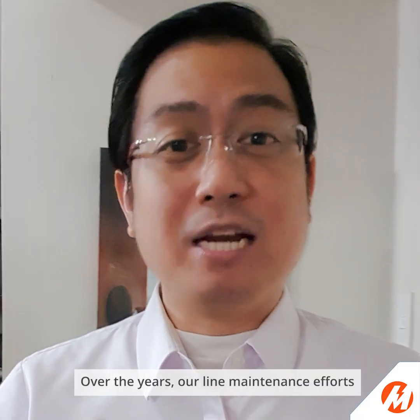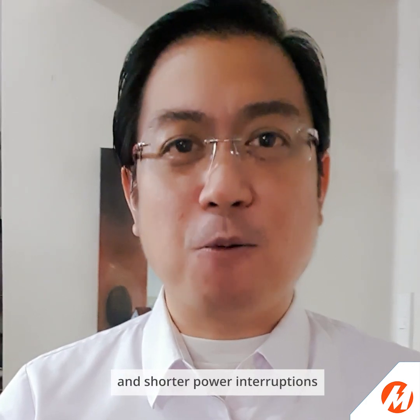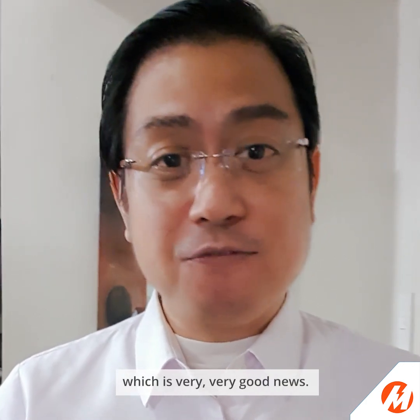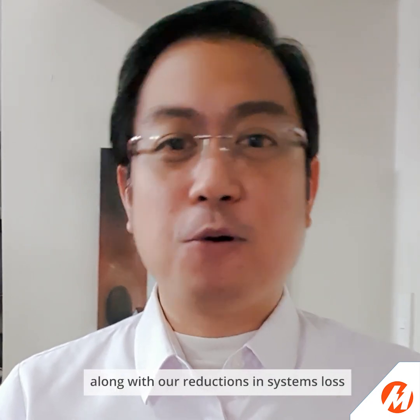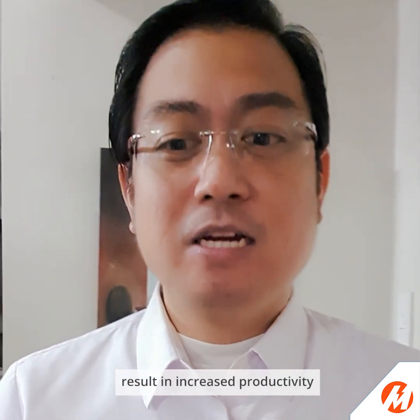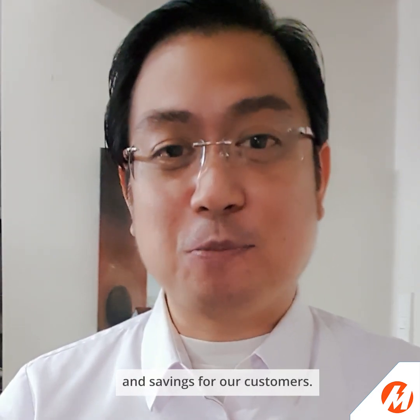Over the years, our line maintenance efforts have resulted in fewer and shorter power interruptions, which is very good news. And these improvements, along with our reductions in systems loss, result in increased productivity and savings for our customers.